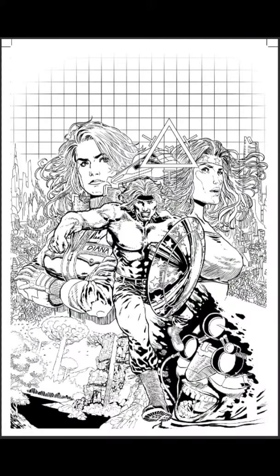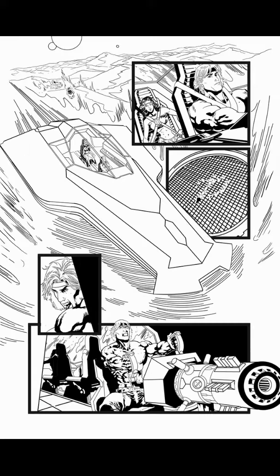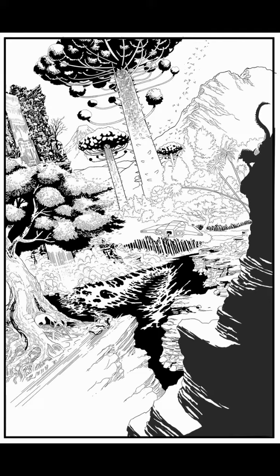It launched on Saturday the 29th of July, and yours truly did the inks. The pencils were done by Sid Tellis. This is the creation of Timothy Olsen.